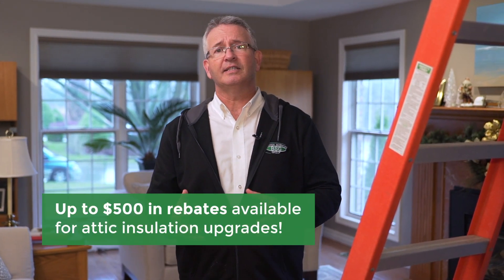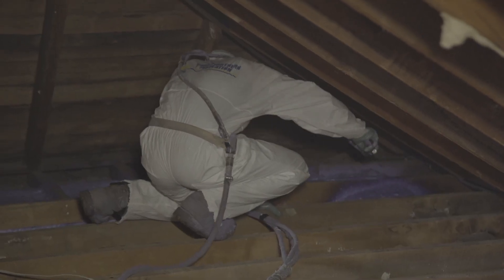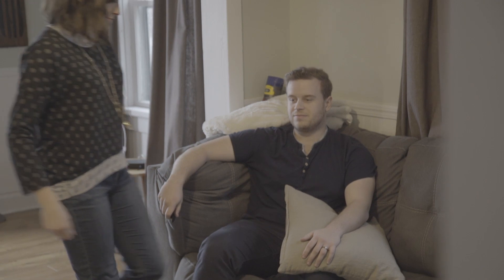One of the more common insulation upgrades for the rebate program is insulating or increasing the insulation of your current attic. Whether it's a flat attic or a sloped attic, increasing the insulation levels of your attic will make your home not only more energy efficient but also a lot more comfortable.